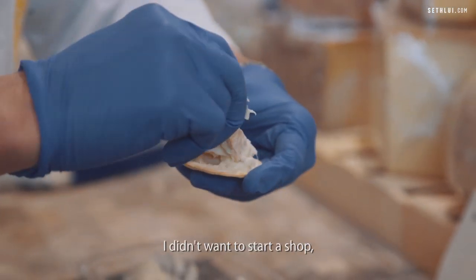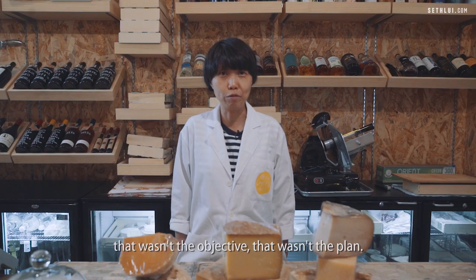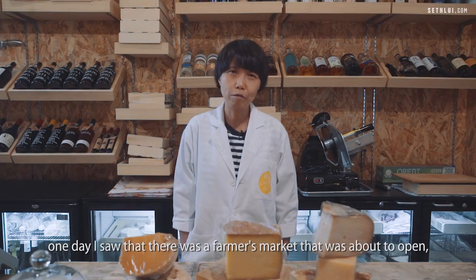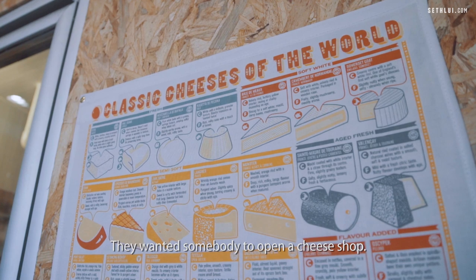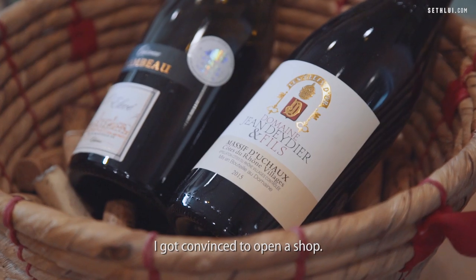I didn't want to start a shop. That was the furthest thing from my mind — that wasn't the objective, that wasn't the plan. As things happened, one day I saw there was a farmer's market that was about to open, called Passabella. They wanted somebody to open a cheese shop. I went to have a look and got convinced to open a shop.